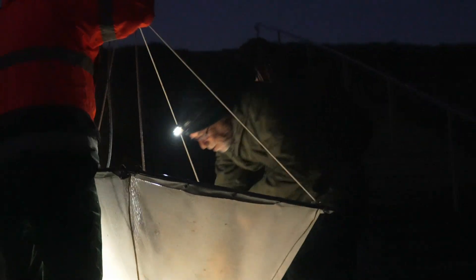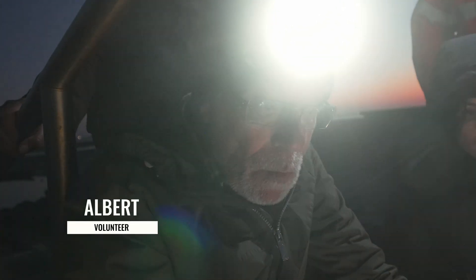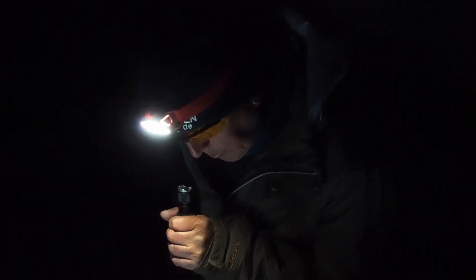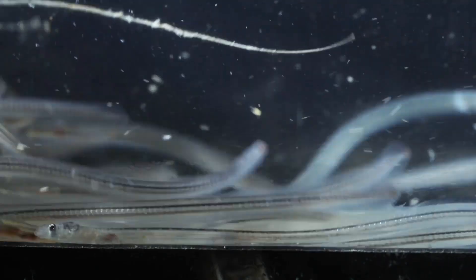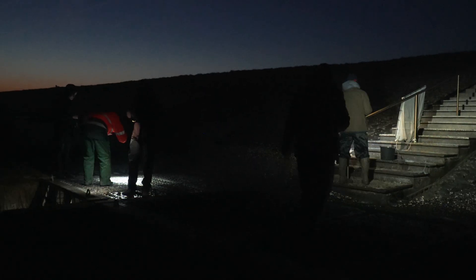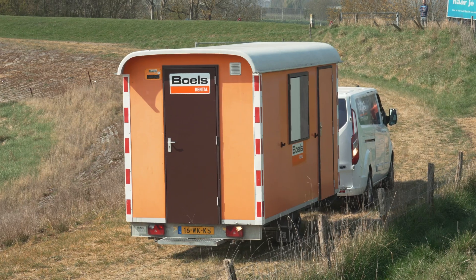We found an eel — just one — and put it in a water bottle. All the eels we catch we put in an aquarium, because if you put them back you can catch them again, and one eel could be counted five times. By the end we caught three eels, some shrimps, and other small fish, all released back after counting. The aim of this night's research was to see how many eels are trying to enter the fresh water — even catching nothing would still be important data.